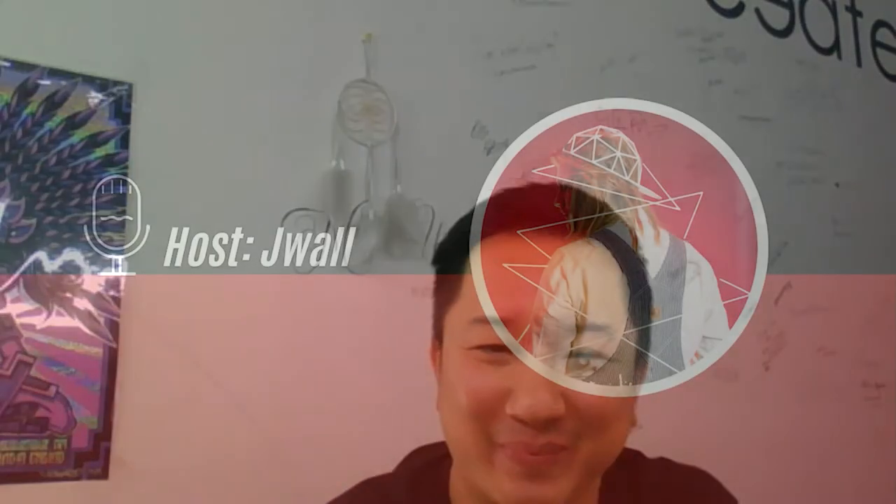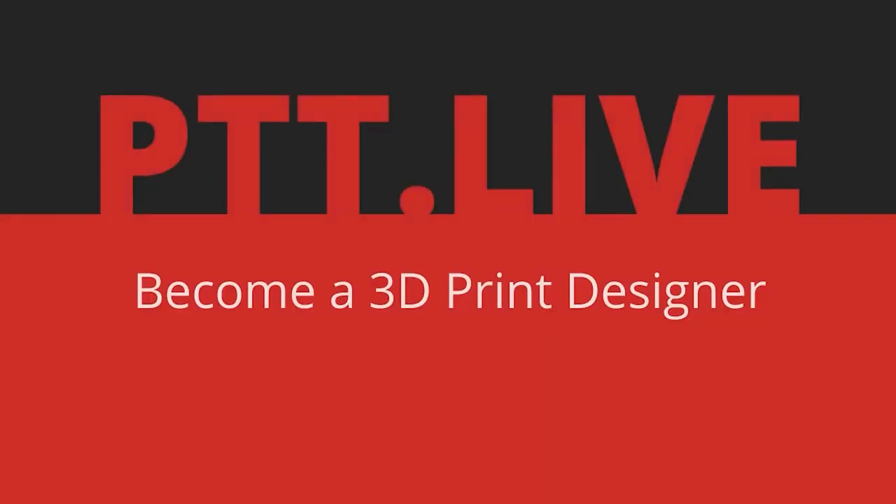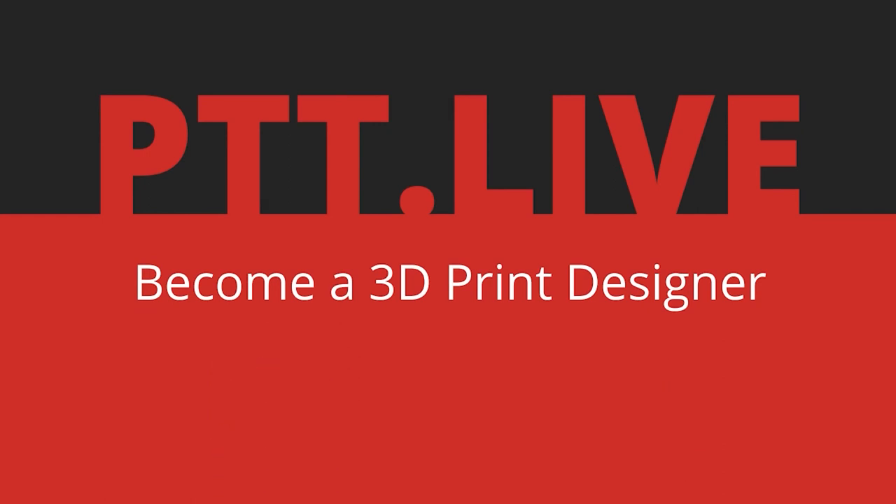Know your worth. Thanks so much, Willie — I appreciate you meeting with me. Be sure to check out CoCreate spelled C-O-K-R-E-E-A-T-E, and hit them up on Instagram to check out their work. Be sure to check in next week — we're going to be talking to Aldo from La Machina. They're 3D printing huge designs all over the world with cool insights into the future of mass customization. Get yourself a Print That Thing membership at ptt.live so you can start 3D printing your own ideas. I'm J-Wall and as always, keep creating.